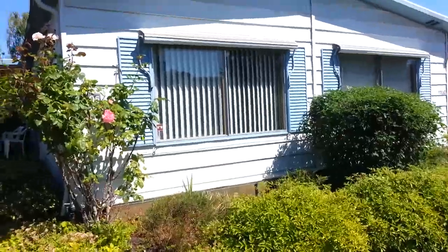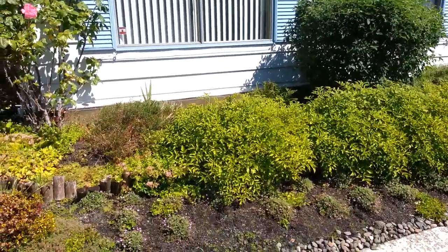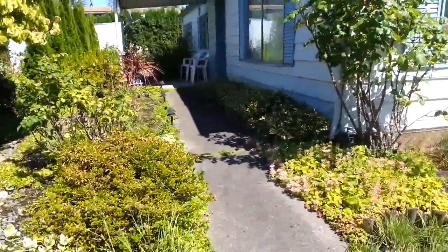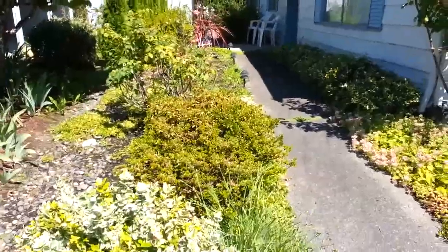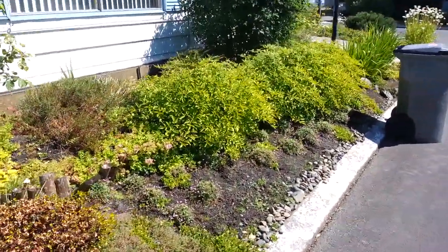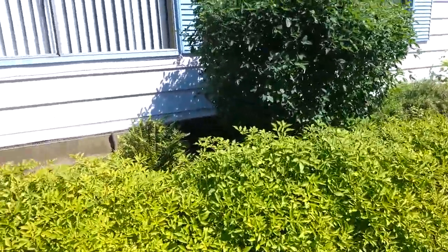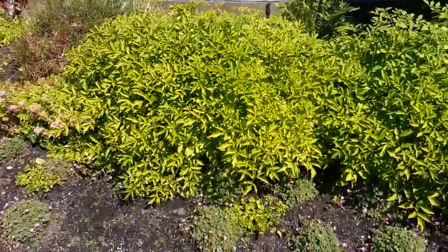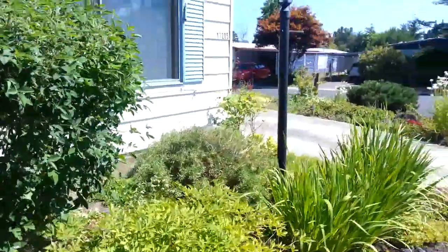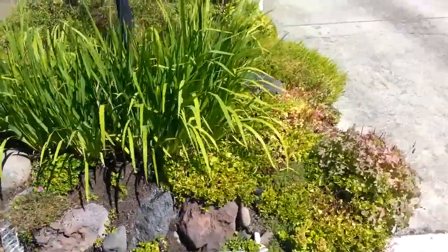We're looking at a beautiful two-bedroom, two-bath home in a very nice senior park. This home is loaded with beautiful shrubbery and flowers, and it has an irrigation system — an automatic sprinkler system that covers the entire grounds. All you have to do is hit your sprinkler button and it waters the entire property, just with a flick of a switch.